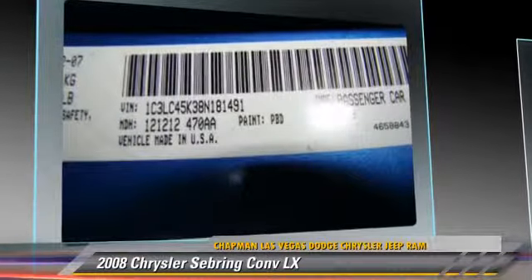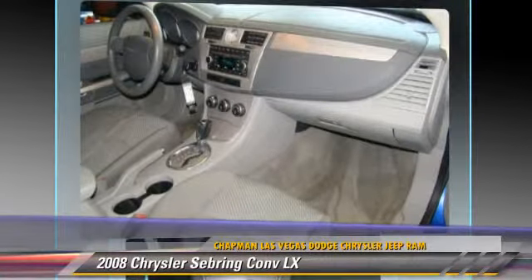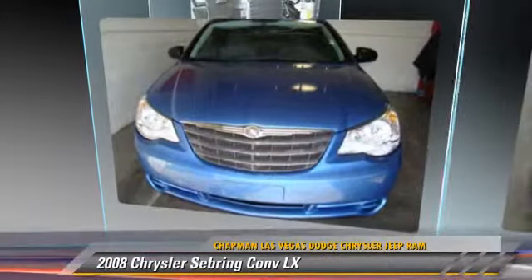Comfort and convenience features include power windows, power steering, multi-disc CD player, and satellite radio. Give us a call to schedule your test drive today.